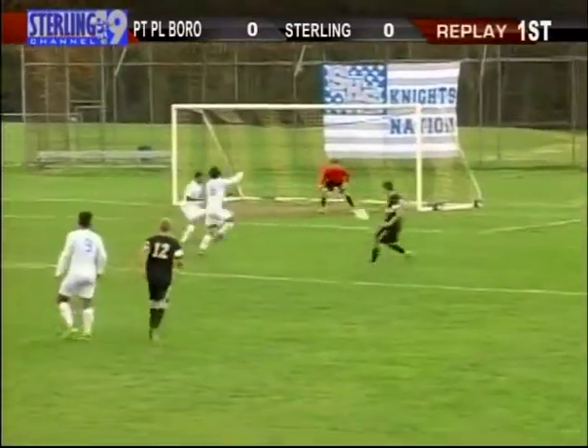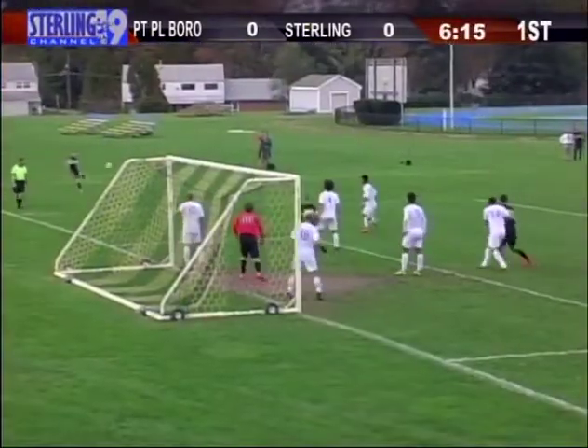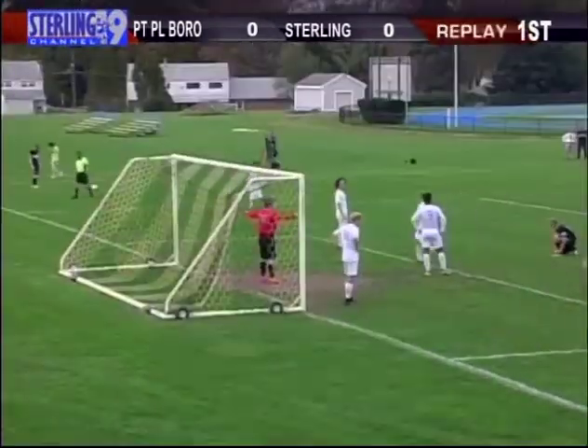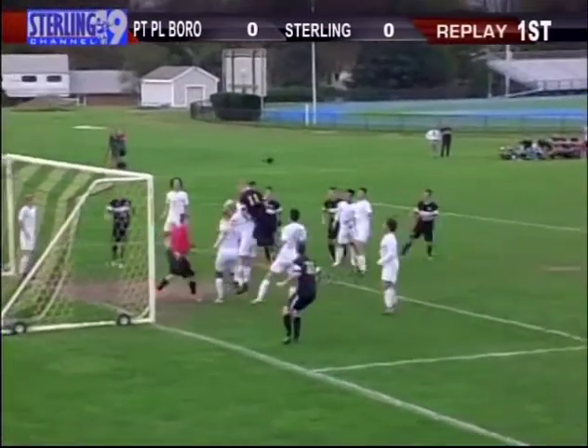That's what I wanted to see down the other end — just a quick one-time shot, put something on goal, see what happens. Here comes the kick, inside. Caniel comes out aggressively. Diving header by Liam Korinovich. Almost got his head on it, and if he did, that would have gotten past Caniel for sure.